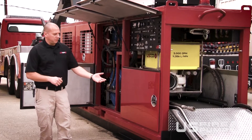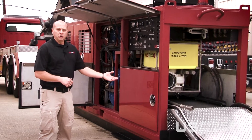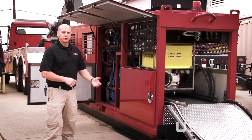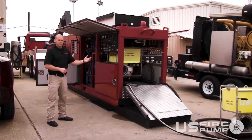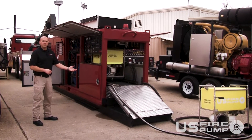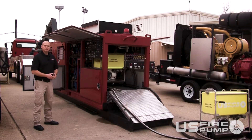A multitude of options — it can be either trailer mounted, or this is set up in a pod-mounted configuration for a hook lift type system. You can have a multitude of pods: an equipment pod, an emergency pod, a mass casualty pod. The sky's the limit of what we can do with the options for you.